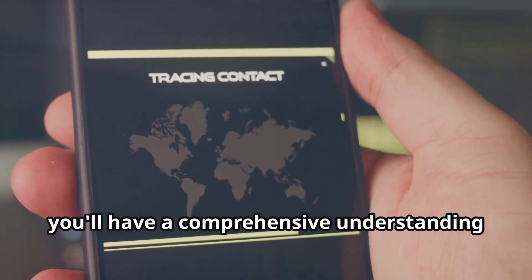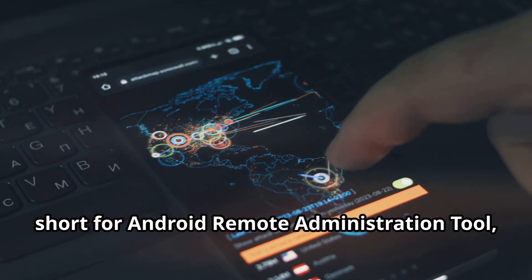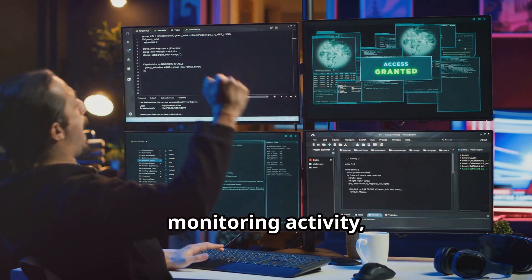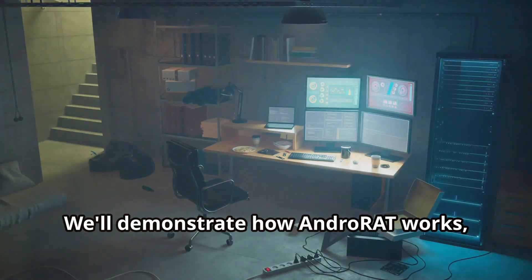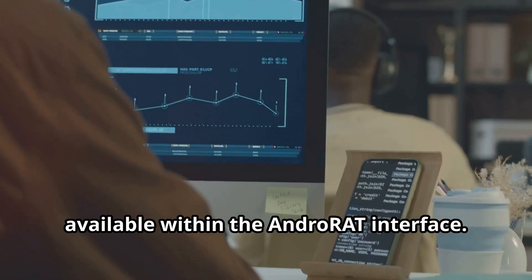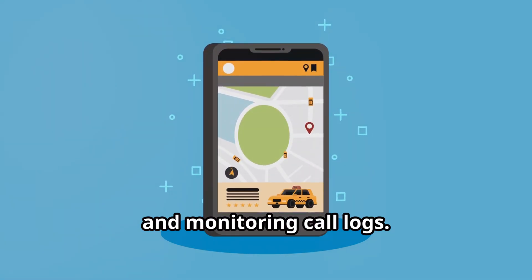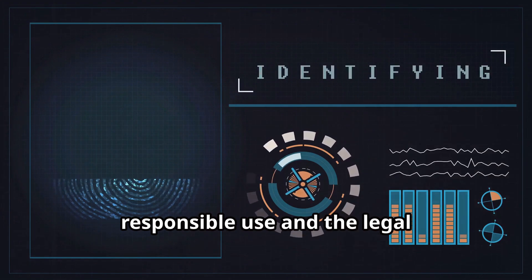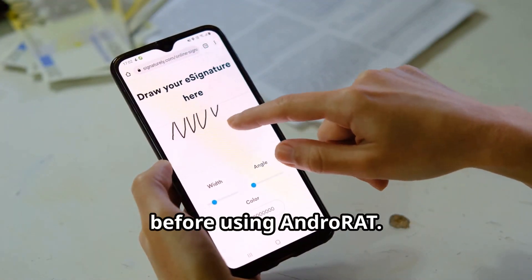By the end of this video, you'll have a comprehensive understanding of what Termux can do and whether it's the right tool for you. AndroRat, short for Android Remote Administration Tool, allows for remote control of Android devices. We'll discuss its capabilities, including accessing files, monitoring activity, and even controlling the device's camera. It's crucial to emphasize the ethical implications of using such a powerful tool. We'll demonstrate how AndroRat works, showing the process of setting up the server and client components. We'll also explore features like viewing the device's location, accessing contacts, and monitoring call logs. The potential for misuse with AndroRat is significant — we'll discuss the importance of responsible use and the legal ramifications of unauthorized access, including the need for explicit consent from the device owner.